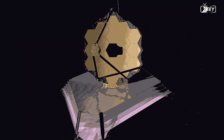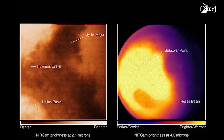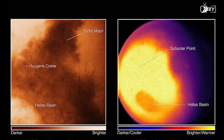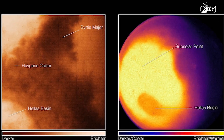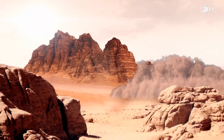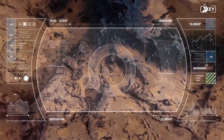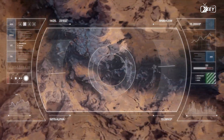JWST captured the pictures and measurements on September 5th, 2022, from approximately one million kilometers away from Mars. The area of Mars facing the telescope and lit by the sun is what JWST sees from this unique vantage point. Hence, it can gather pictures and spectra with the spectral resolution required to study fleeting phenomena like dust storms, meteorological events, and seasonal changes. It can also identify processes that take place at several times throughout a Martian day in a single observation.